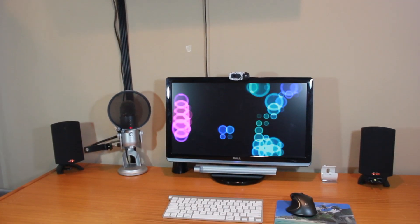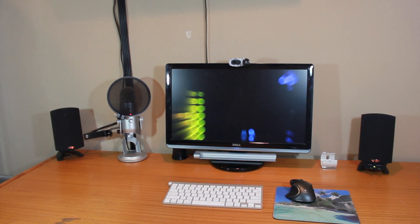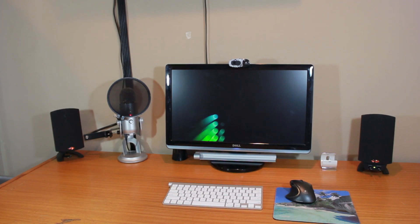So today I will be taking you guys through a review of the Klipsch ProMedia Surround Sound 2.1 speaker system. I got these a little over a month and a half ago and I've been testing them, putting them through their paces, and I think I'm ready to give you guys my final impressions and review.